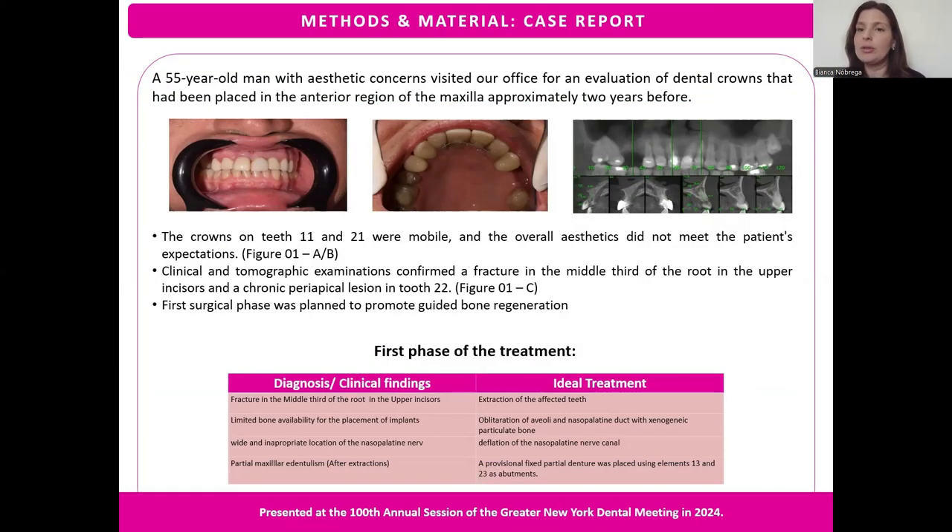Our case report is about a 55-year-old man with aesthetic concerns who visited our office for an evaluation of dental crowns placed in the anterior region of the maxilla approximately two years before our appointment. The crowns on teeth 11 and 21 were mobile and the overall aesthetic did not meet the patient's expectations. After clinical and tomographic examination, we confirmed a fracture in the middle third of the root in the upper incisors and a chronic periapical lesion on tooth 22.